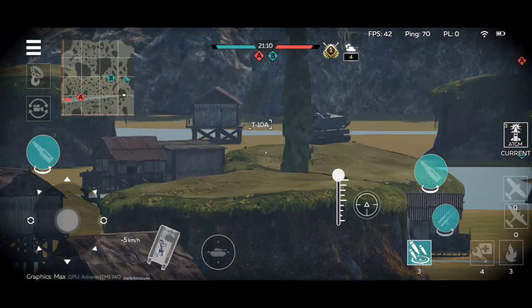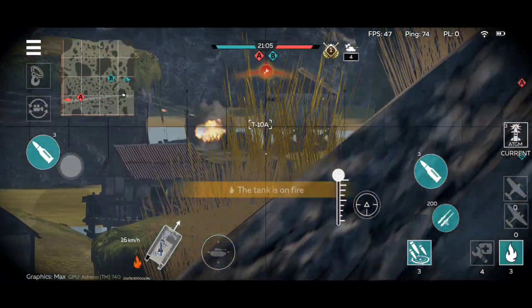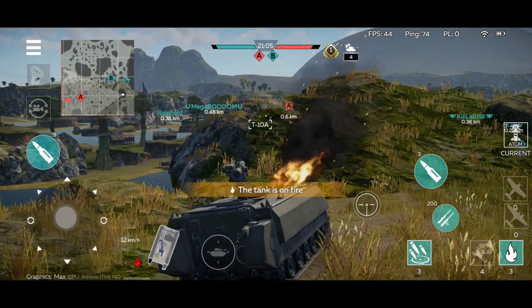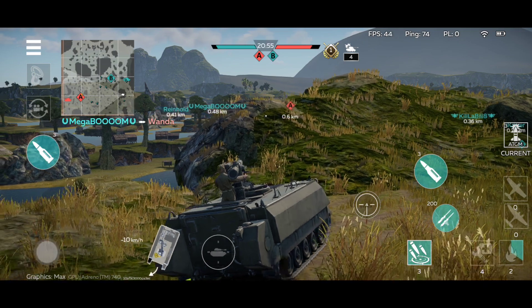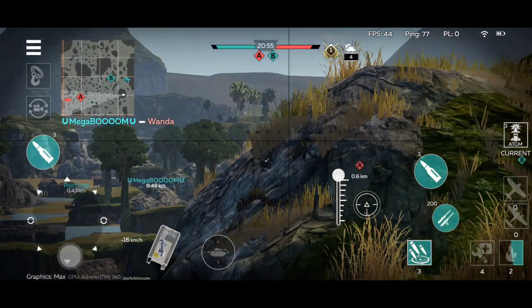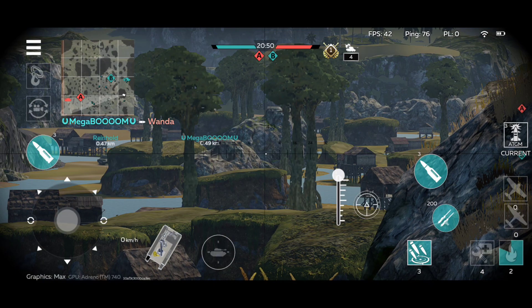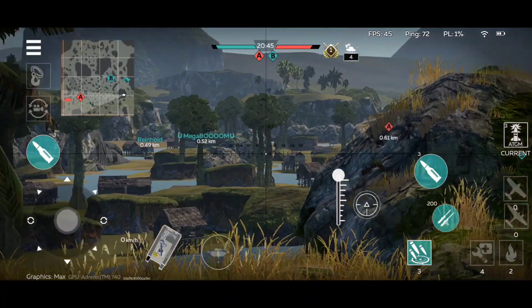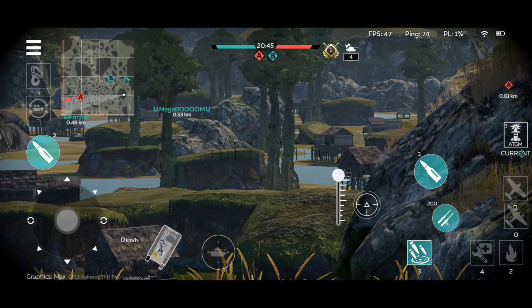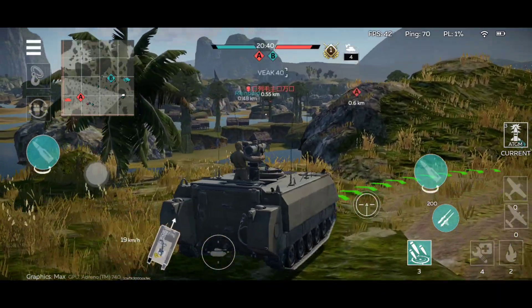One important thing I forgot to mention — this little position here is insanely good for this vehicle. This position right here is probably the best ATGM position of any map that you can have. If you can manage to climb with the IT-1 here, that thing is going to cause absolute chaos from this position, since you have a view on everything. If your opponent isn't careful, they'll be in the open, and that's where you open fire.